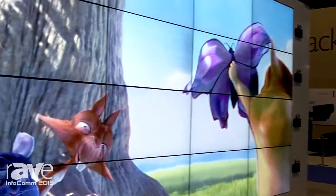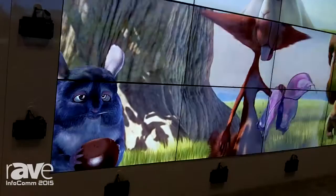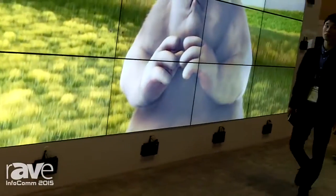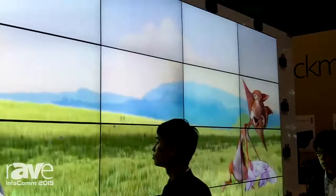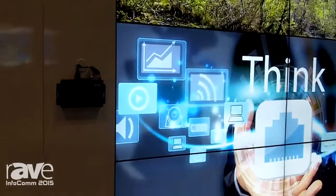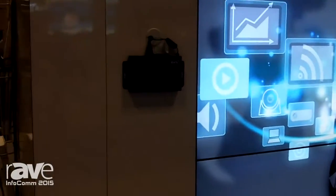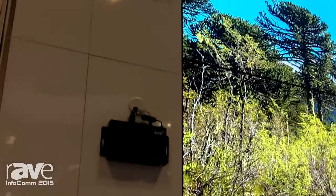What we're showing you here is our 4K video wall functionality. What we have here are 16 standard 1080p displays, and each display has one of our 4K decoders assigned to it and attached to it.